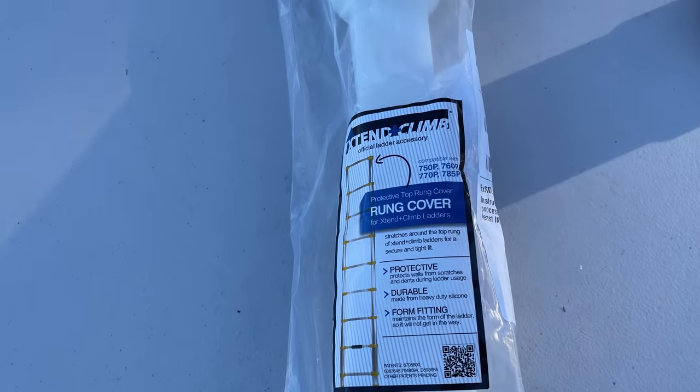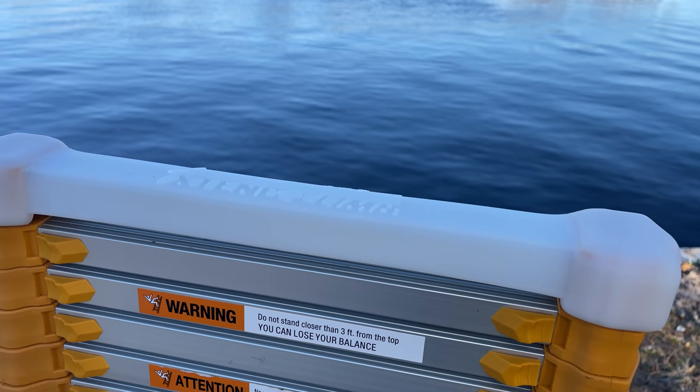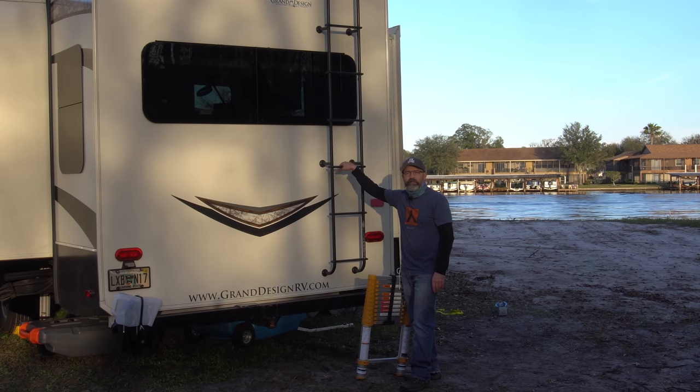One of the cool accessories I got from Extend and Climb was a top rung cover. It covers the top so your RV won't get scratched or dented when you lean the ladder against the side. Now I'm going to go through attaching the telescoping ladder to the RV ladder to make it a safe way to ascend and descend onto the roof.